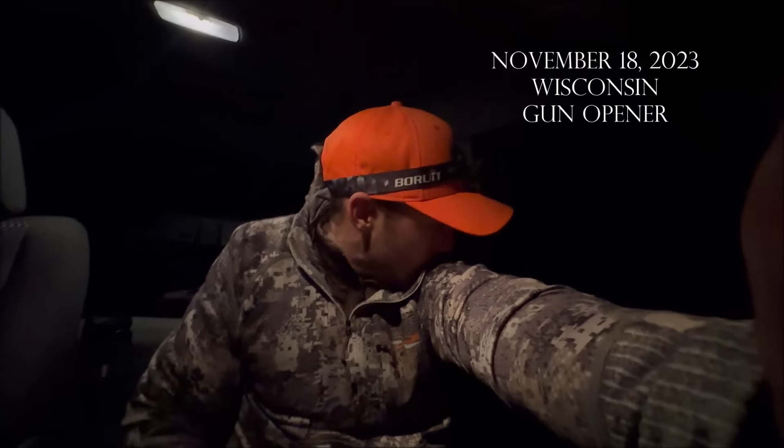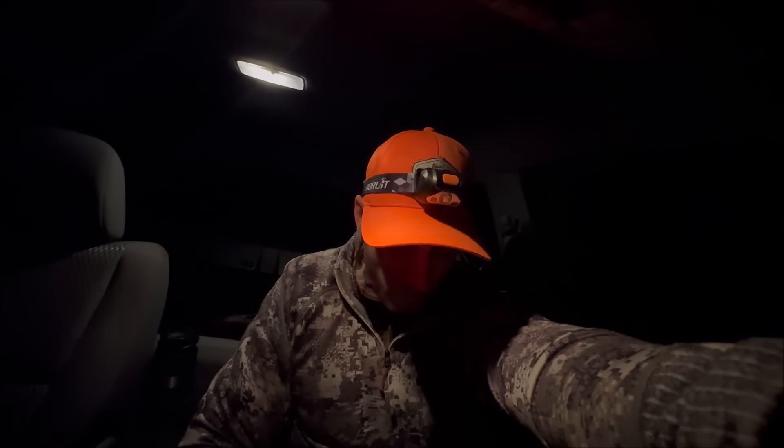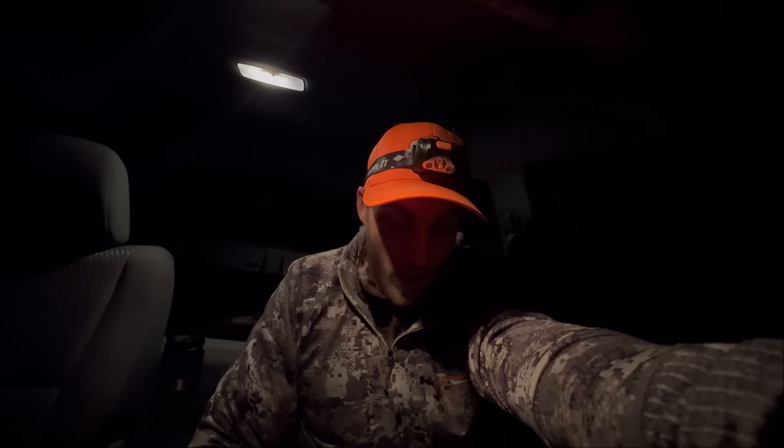Happy gun opener everybody. It's a little after four and I got here real early, just sitting in the truck. Getting into some public land today. I'll be completely honest — my expectations are uncertain, but I'm going to slip in really early and use any pressure from possible private land surrounding to hopefully benefit me and push some deer. If it's brown, it's down for me. I'd like to shoot a doe right away, so hopefully we're pulling out a deer or two on the camp cart. Should be fun.